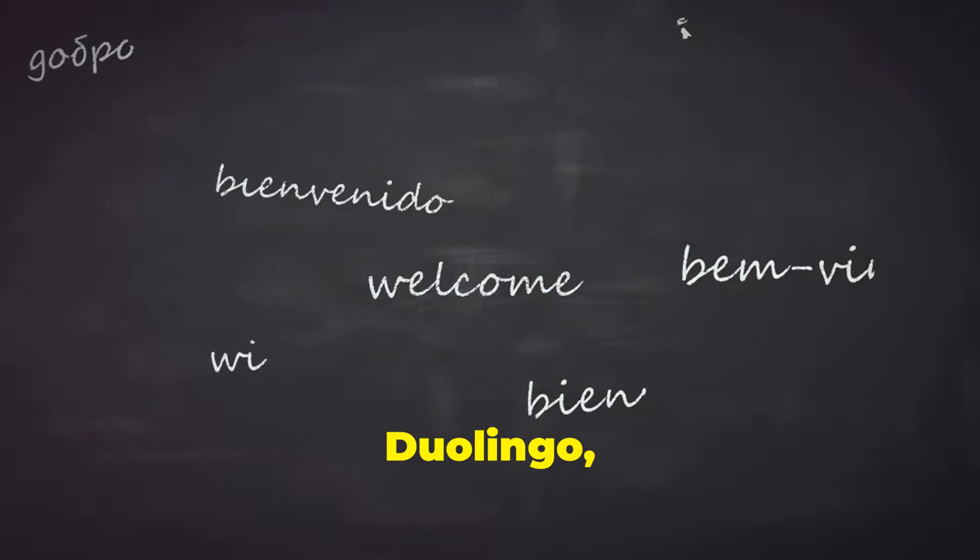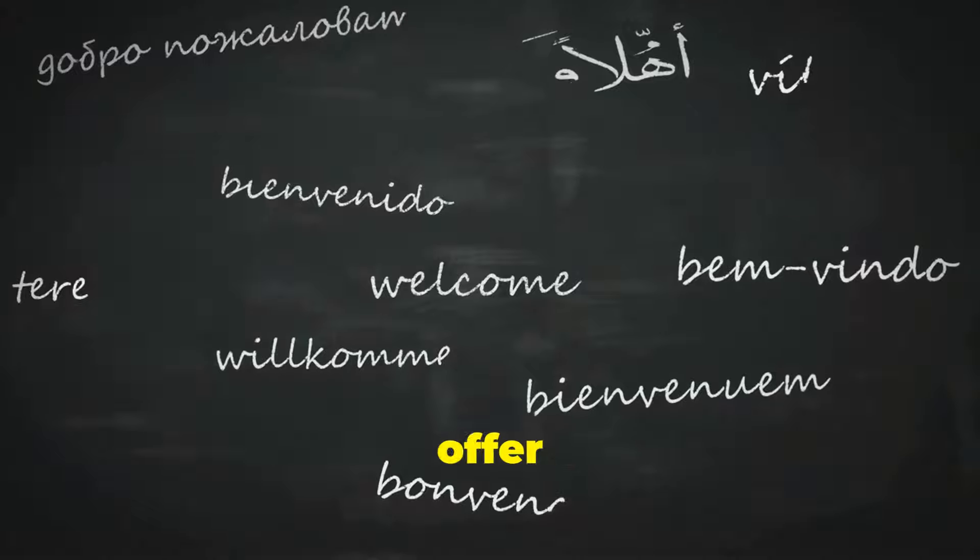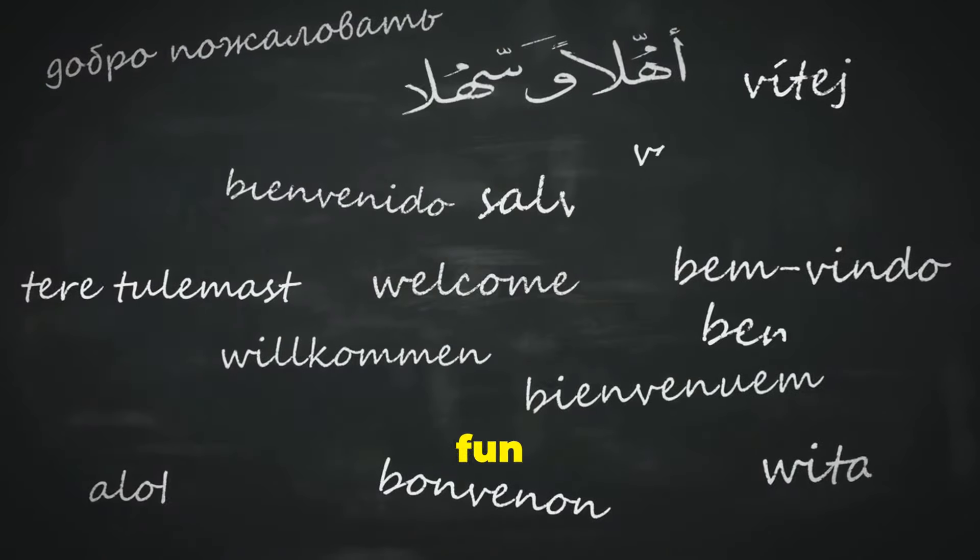Tip number nine: use language learning apps. Apps like Duolingo, Babbel, and Rosetta Stone offer interactive lessons that make learning fun and engaging.